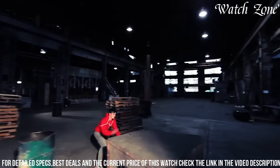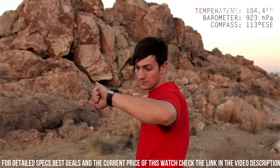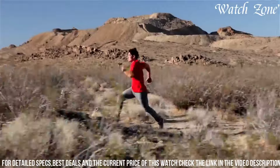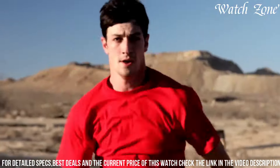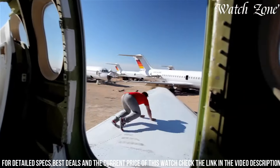With its solar-powered battery, you can rely on the Rangeman GW-9400 even in remote locations. The watch also offers a range of practical features, including a stopwatch, countdown timer, and world time function. Stay prepared and conquer the great outdoors with the Casio Rangeman GW-9400.